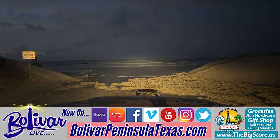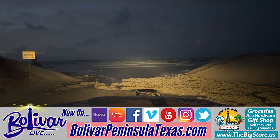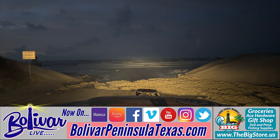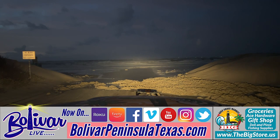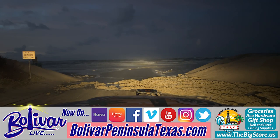Everything you need to know in one location at bolivarpeninsulatexas.com. Until next time, let us know where you're listening from. When you're coming down, say hi, say bye, give us a thumbs up — maybe one of those little orange emoji smiley faces.